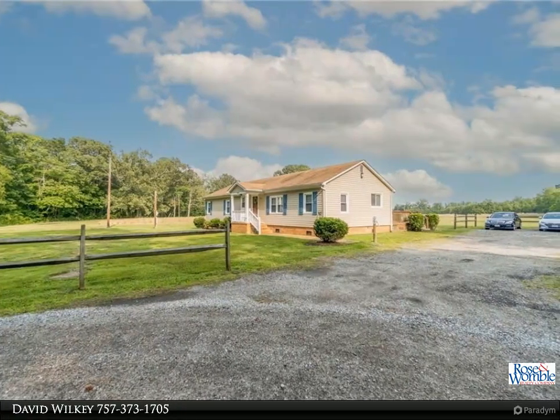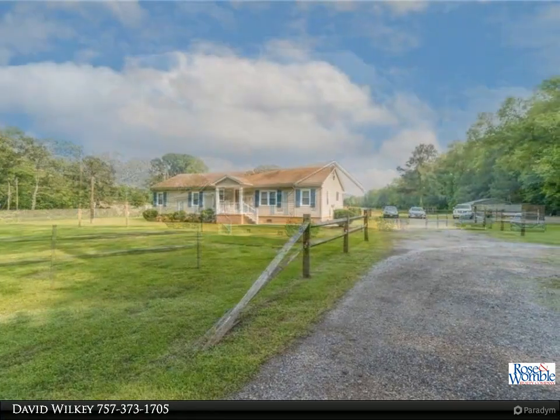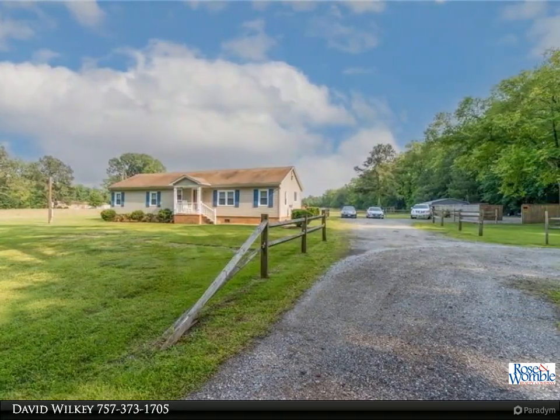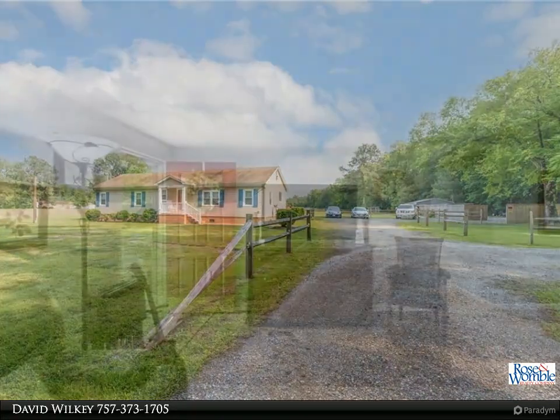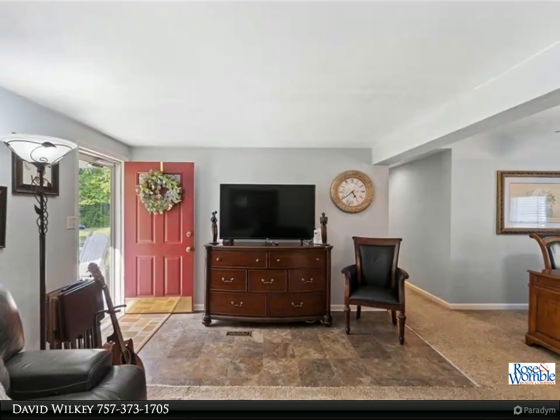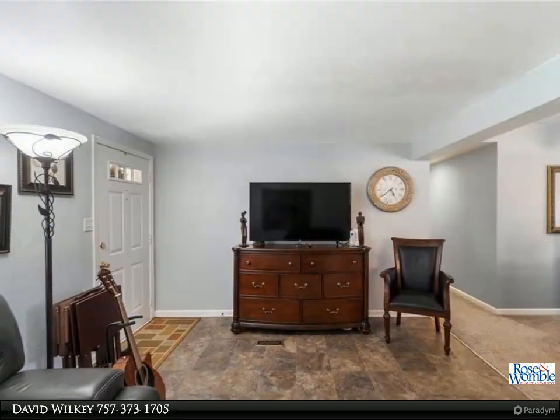There is a mudroom off the back deck allowing for easy, clean access to the home. There is a two-car detached garage with no electric and an additional storage shed on the back of the house. Horses and chickens are permitted — there are endless possibilities to make this property exactly what you've dreamed of.